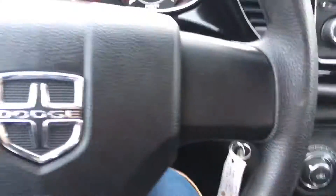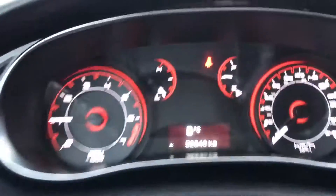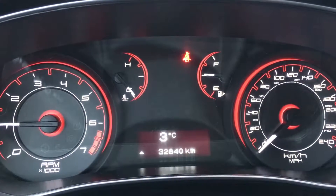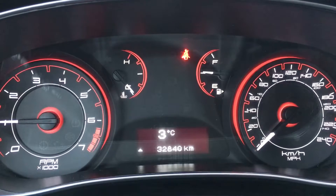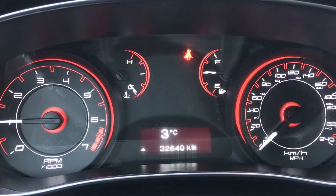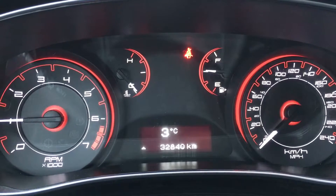To get the vehicle going, just clutch, brake, turn it on, make sure it's in neutral, and got the parking brake on so I can show you the interior. Starting with the in-dash cluster — gorgeous red accents to go along with the nice Redline coat on the exterior. It shows the outside temperature at three degrees Celsius and we are only at 32,840 kilometers.